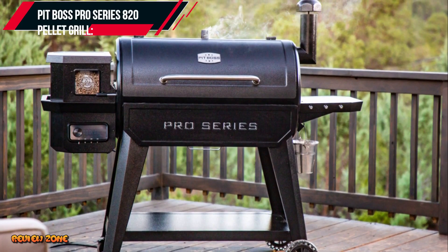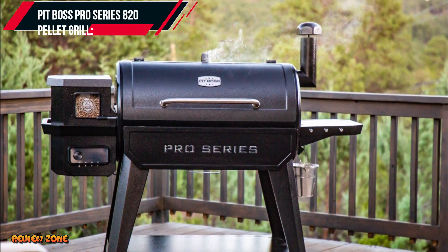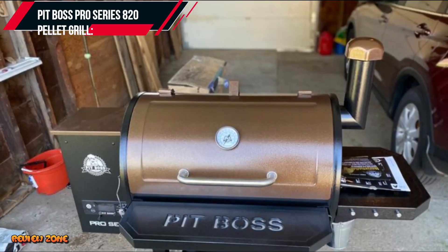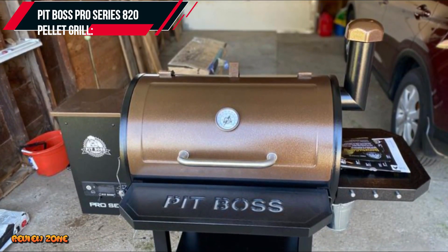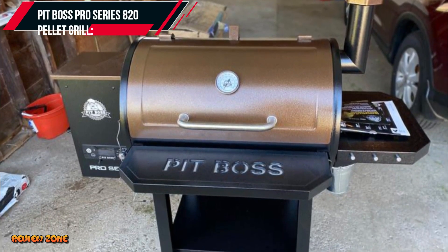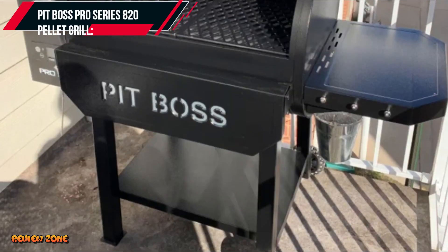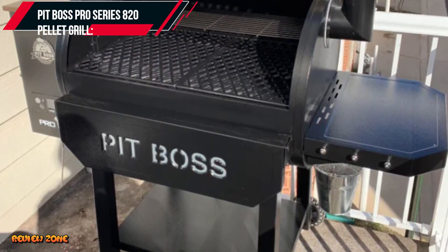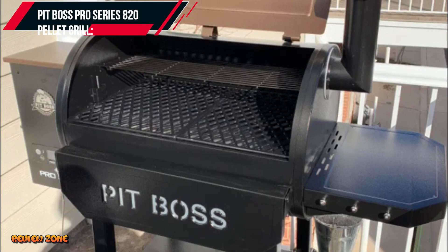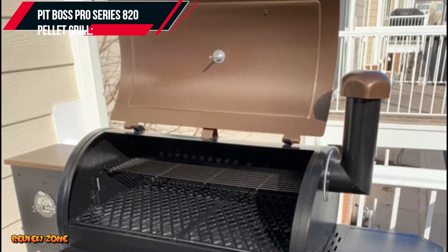The grill has a precise temperature control system that maintains consistent heat and smoke levels throughout the cooking process. The Pro Series 820 also features a digital control board that allows you to set the temperature and monitor the internal temperature of the food as it cooks. It also has a flame broiler for searing and a porcelain-coated finish that makes it durable and easy to clean.